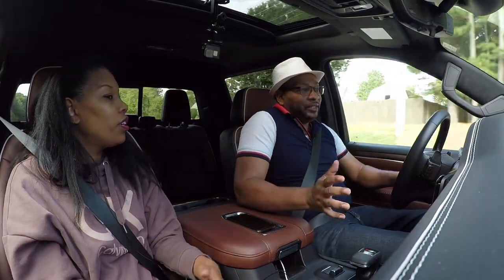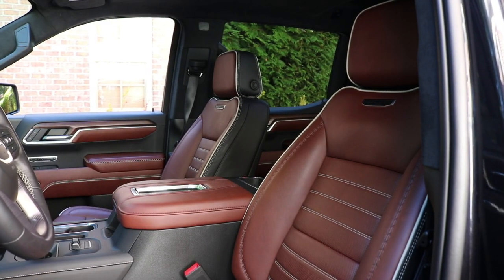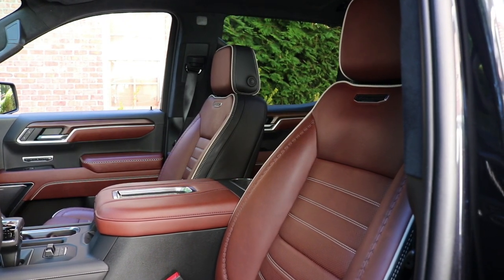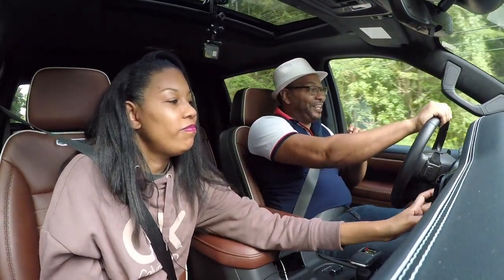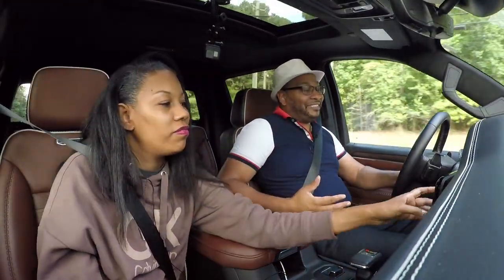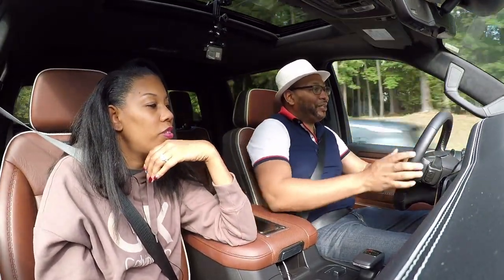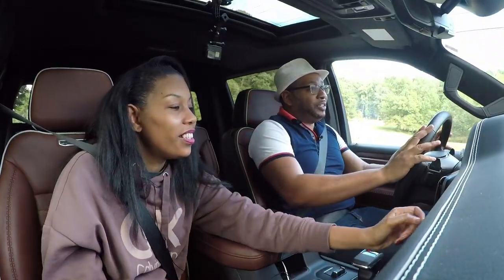The seating is extremely comfortable — three levels of heating, three levels of cooling, and massaging features. Everything you could want is in the seats. You can sit in these seats for hours and hours. If gas is not a factor for you, you can take this on a road trip. This is definitely something that would be a nice vehicle to cruise in.